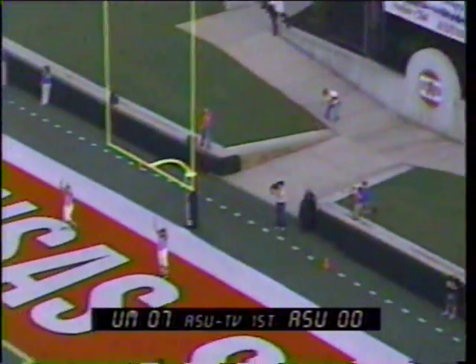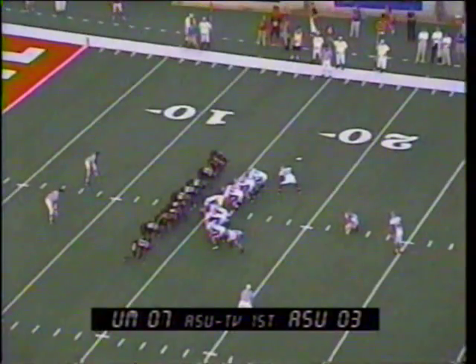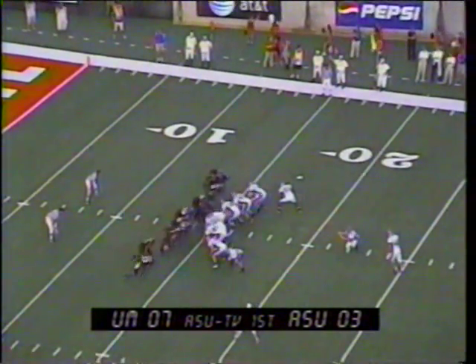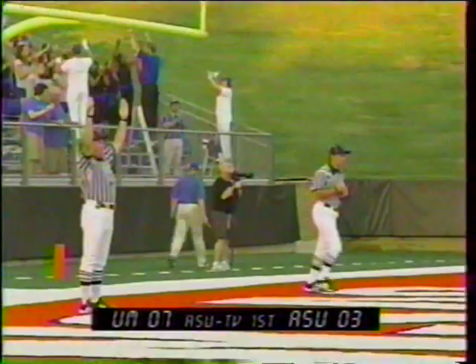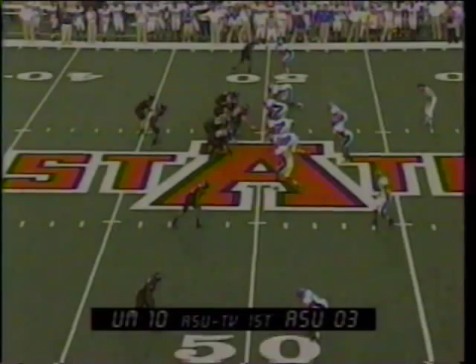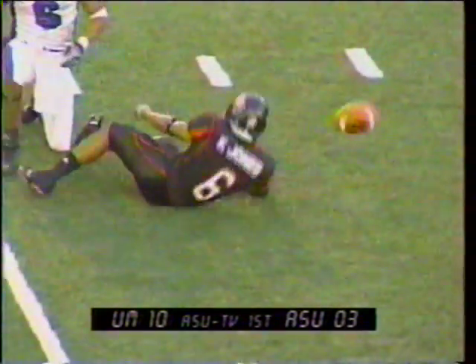Gaston with the snap, back the hold, down by Schrabel — the kick by Araucco is up and good from 40 yards out! Josh Araucco puts the Indians on the board. Matt Reagan is 0 for 3 this season. From the right hash, from 32 yards out, the kick is end over end and it is up and good — the first made field goal this season for Memphis.